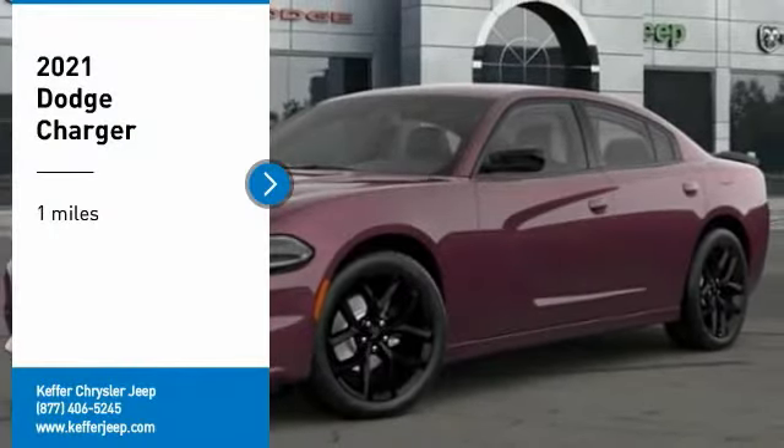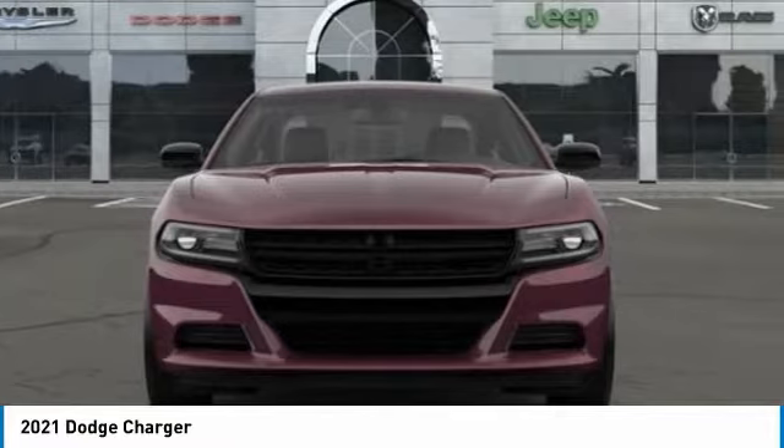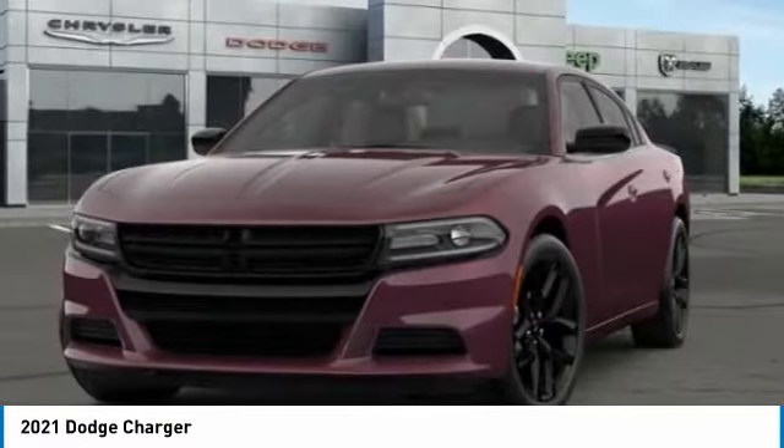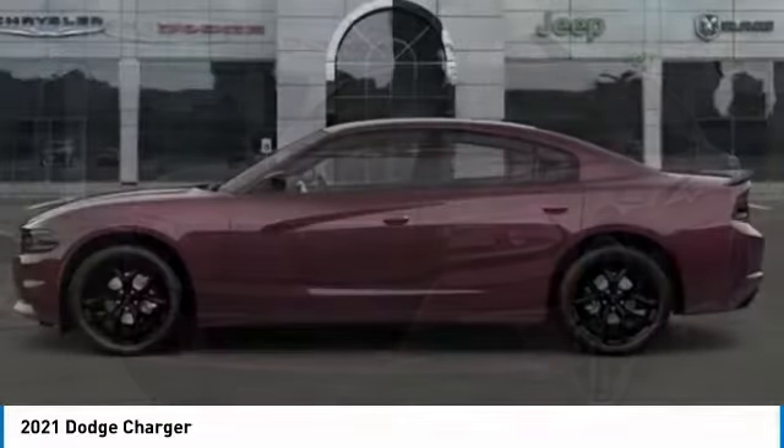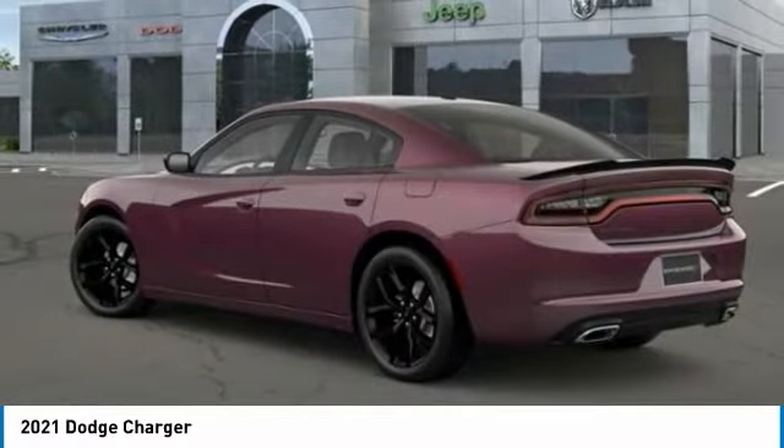Looking for the right vehicle? Check out the 2021 Charger — inject some versatility, comfort, and sophistication into your muscle. The Charger is a powerful sedan that excites at every turn.